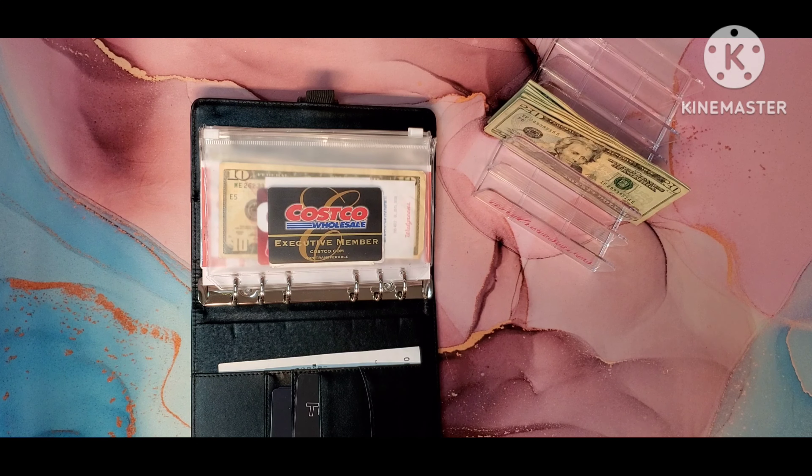Next up is gas, and the minimum we need every week is 40, so I am going to put the 40 in there. I would love to get that built up a little bit, but it is not happening.